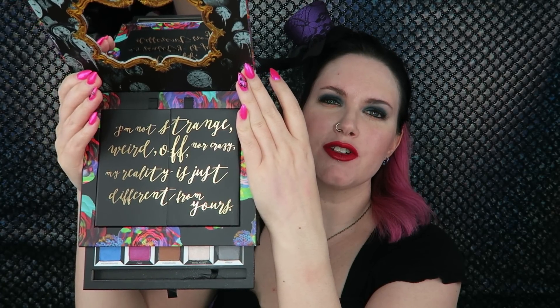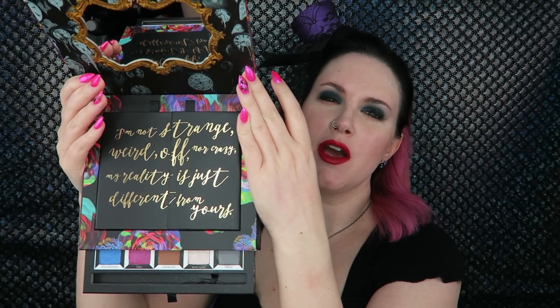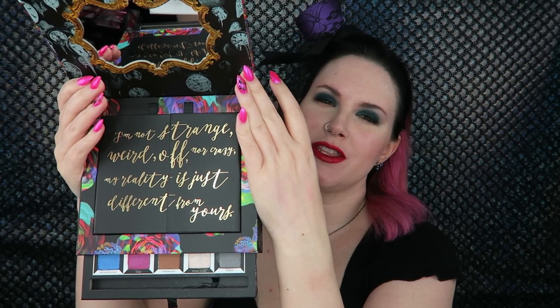Let me show you the palette — the packaging is gorgeous. When you open it up it has a mirror. It says 'I'm not strange, weird, off, nor crazy. My reality is just different than yours,' said by the Cheshire Cat. Down here it says 'I know who I was when I got up this morning, but I must have changed several times since then,' which was said by Alice.